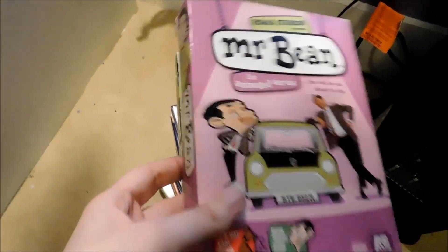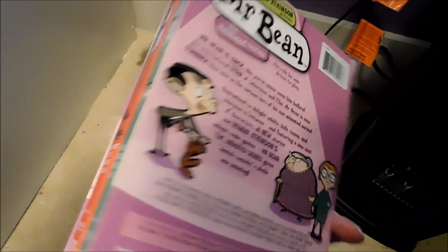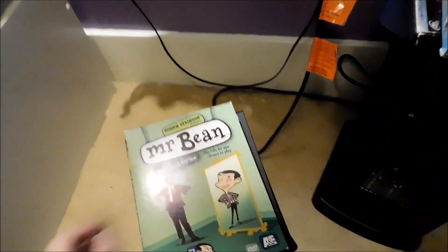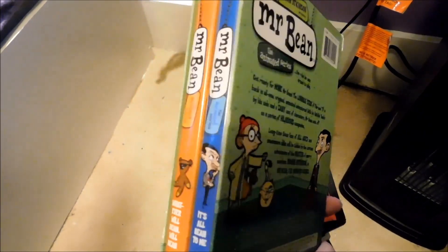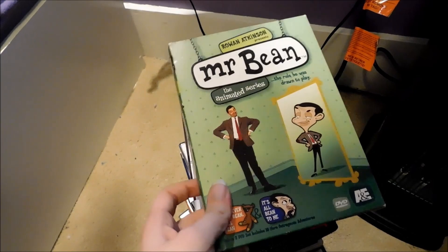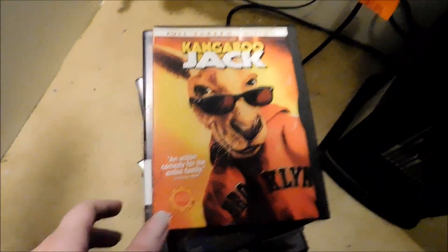These ones I'm sure are out of print — the Mr. Bean animated series sets. I only have two of them. These are the older episodes: this is volume one and this is volume two. I kind of enjoyed the Mr. Bean animated series for what it is. Not as much as the live action show, but I still enjoy watching it.